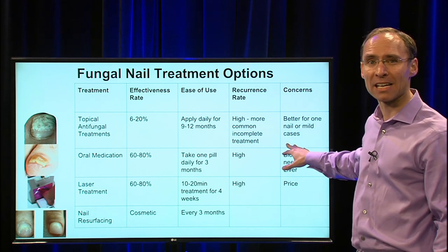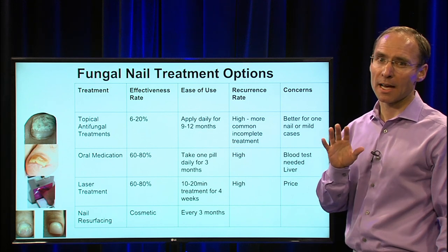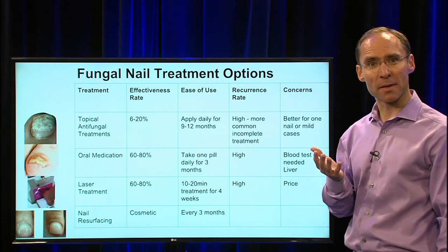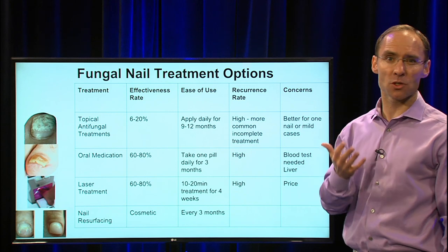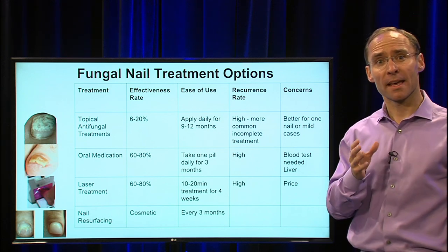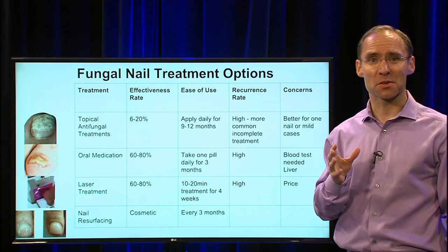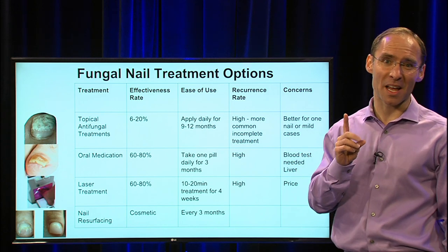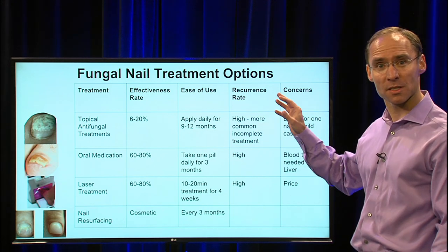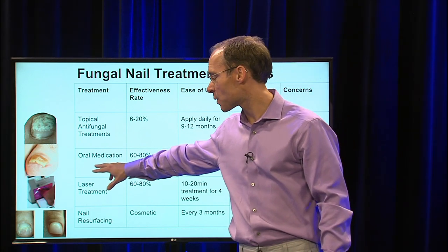The main concern with topicals is that they're better for one nail or mild cases. Many patients come into the office after already trying a topical antifungal, and I want you to know it's not your fault if they don't work. There are a lot of home remedies — Vicks, tea tree oil, soaking in apple cider vinegar. If you look on the internet, there are probably hundreds or thousands of treatments. I always say if there are that many treatments, there's probably a reason there's not one that really works well.